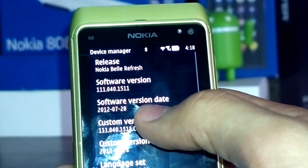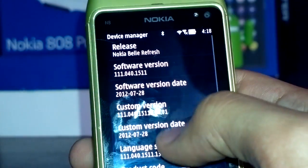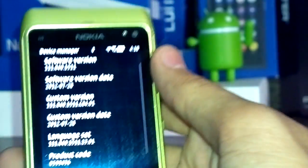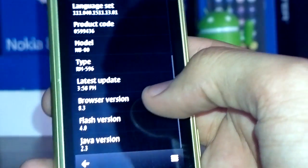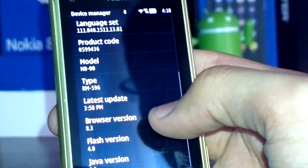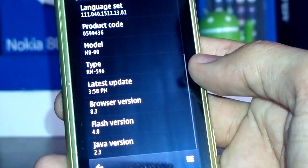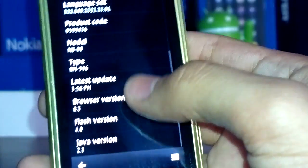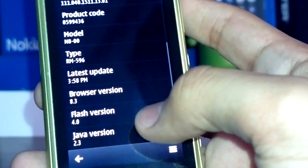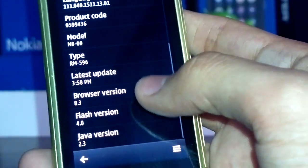The software version date is July 28th, so it's been ready for about a month — they've been hiding it from us, but that's fine. The browser version is 8.3, which is actually more than Bell Feature Pack 1 devices which are still running 8.2. However, when I compared it against the 808, the 808 still loaded pages faster, which is probably due to the increased processing power. Flash version is similar between the two — 4.0. And Java version is 2.3 on Bell Refresh, while it is 2.4 on Bell Feature Pack 1.